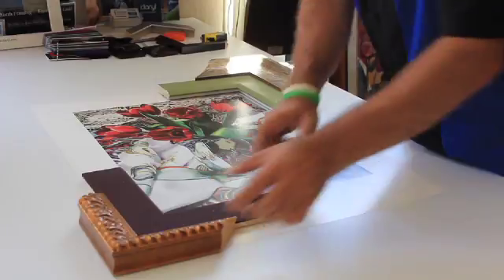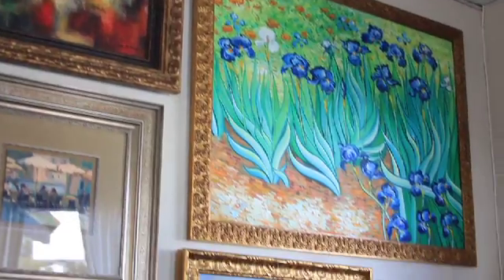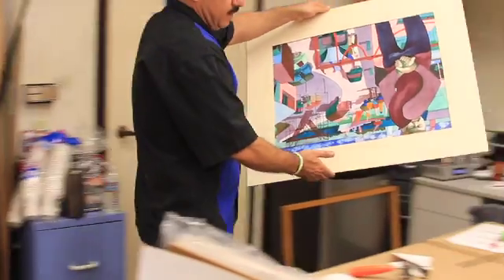Working with people, designing artwork. In framing, we cover A to Z. What we mean by A to Z is we do fine art printing and reproduction, and then we frame them. We do art installations. We do shipping and packaging.